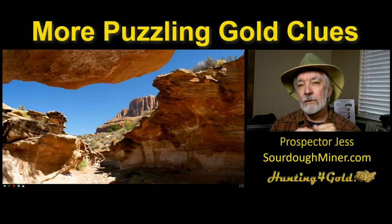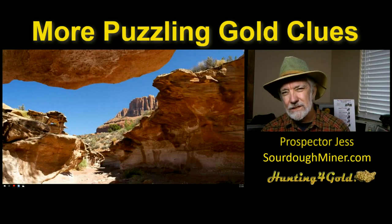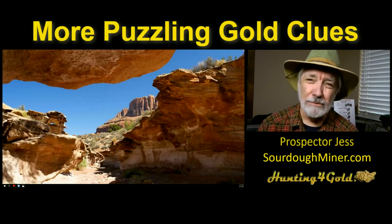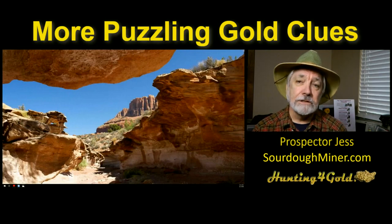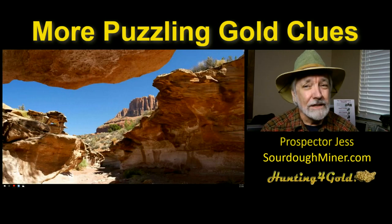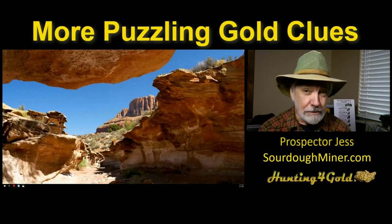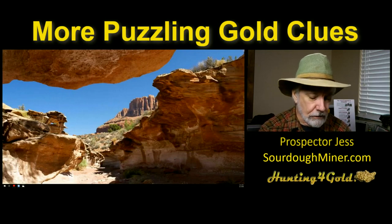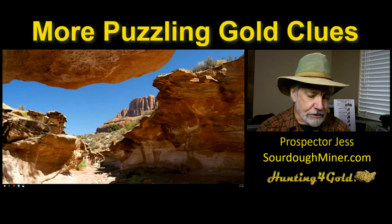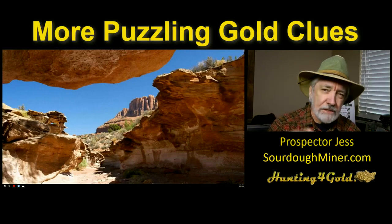Specifically some things that came up in the last few episodes where we talked about gold in the desert, and what's the strangest thing you found in your gold pan or your sluice box. Somebody mentioned square nails, and that got me thinking — square nails are not the only thing you're going to be looking for if you're looking for puzzling clues to gold, but square nails are a good one.